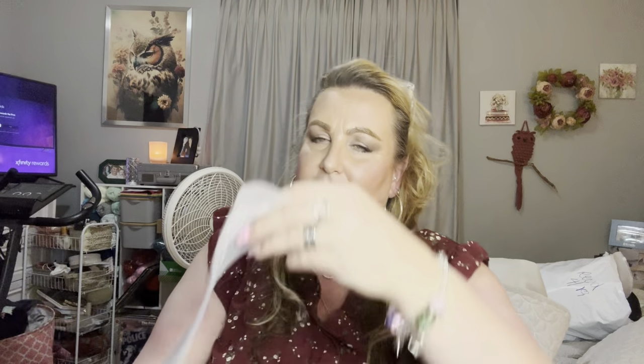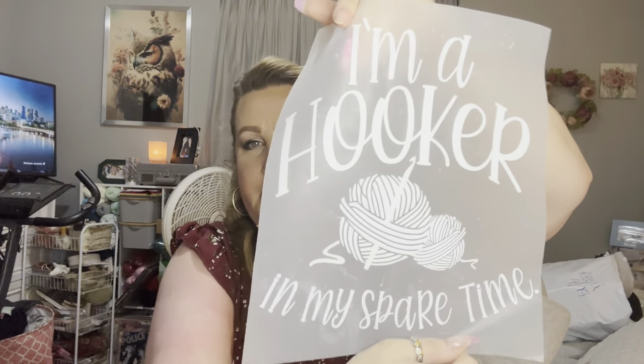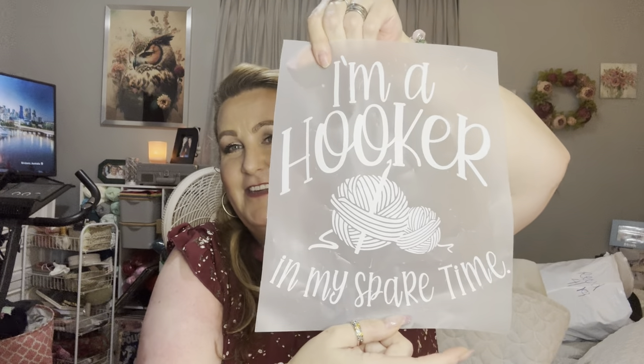Sorry, I've got some kind of crud going on. I got this t-shirt iron-on — I need a bunch of t-shirts because I bought a bunch of iron-ons. This one says 'I'm a hooker in my spare time' and it's a crochet hook with yarn. I thought that was funny because I am a crocheter — so I'm a hooker in my spare time! I paid $1.29 for that and it's now $1.98.